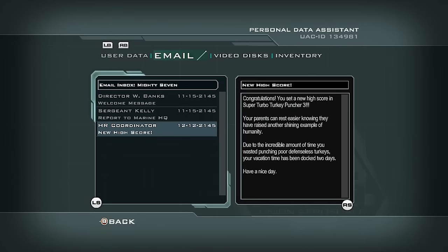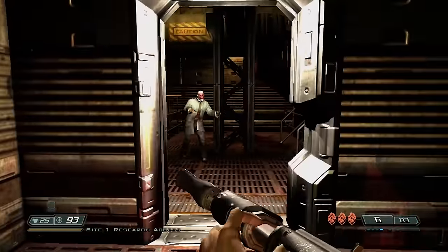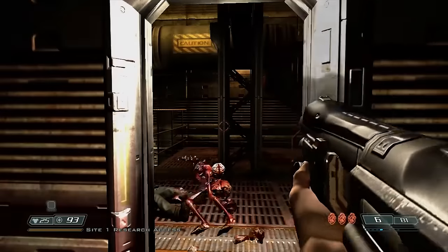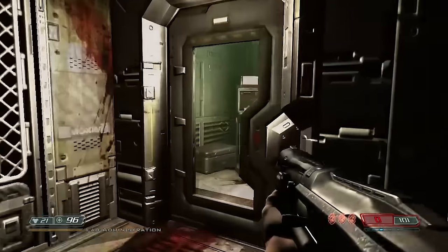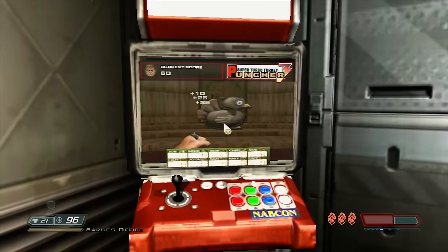And a sarcastic email from HR, docking you two days of vacation time. Oh well, when I eventually do get around to starting the storyline, the entire HR department is going to be turned into a bunch of shambling zombies, and their line manager will be an archvile. So I doubt they'll be keeping track of my allocation. Humanity, I'd rather just hope I don't stumble across another arcade cabinet now that the forces of hell have invaded. Oh wait, what's that over there?